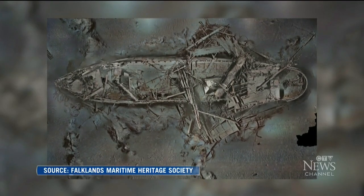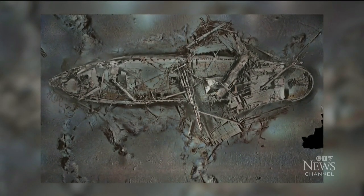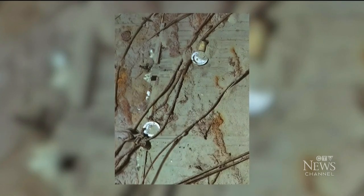Fast forward to when the wreckage was discovered, as seen by this photo in 2022. Now with today's advances, one can see human touches, like plates and dishware.